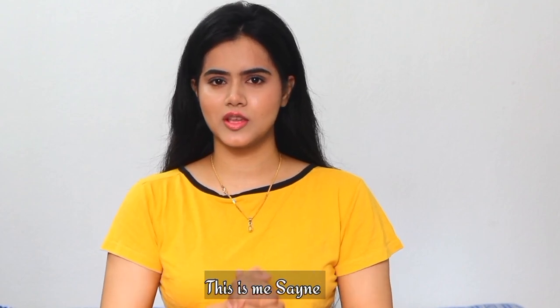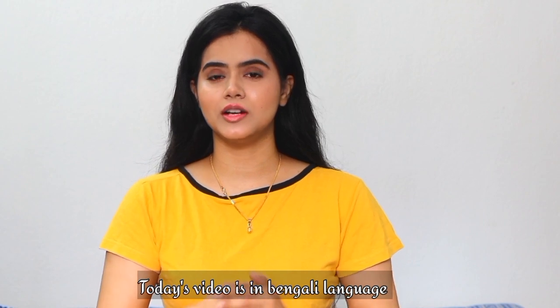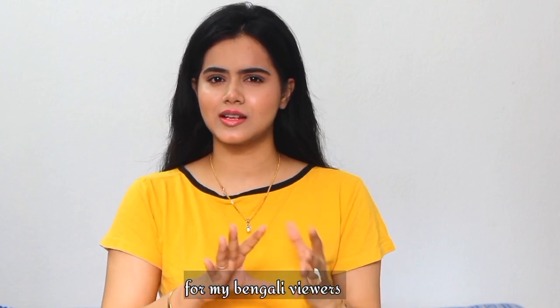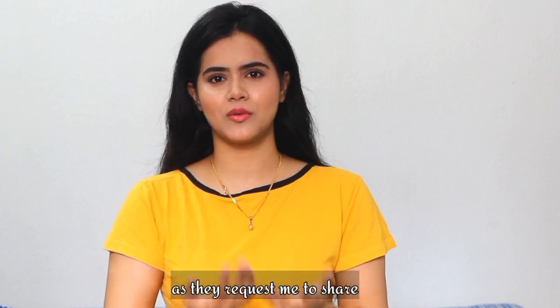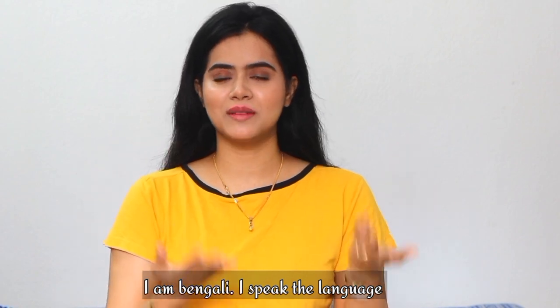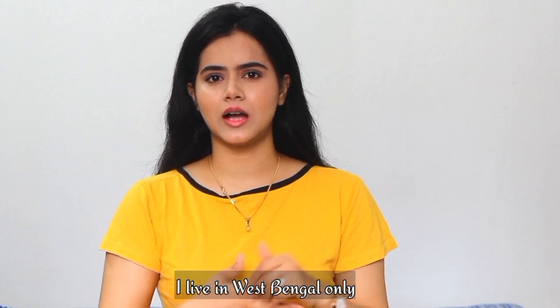Hi guys, welcome back to my channel. This is SHINee. Today's video I will share in Bangla, because there are many Bangla viewers who have requested a full Bengali language video. I am from West Bengal. Today I will share my morning skin routine, so without wasting any time, let's just get into the video.